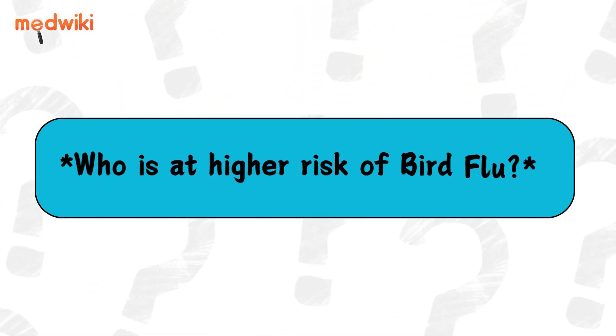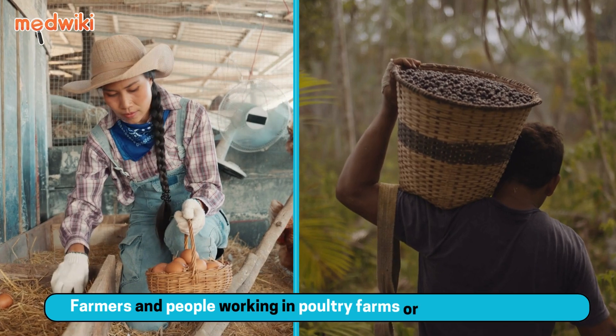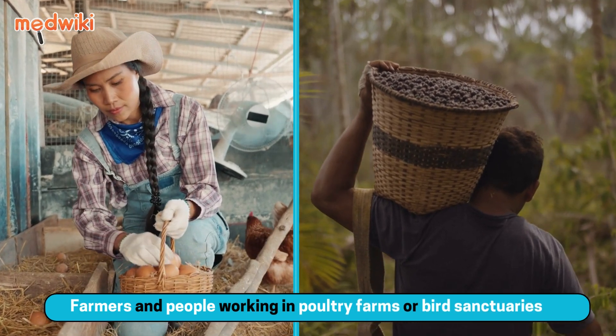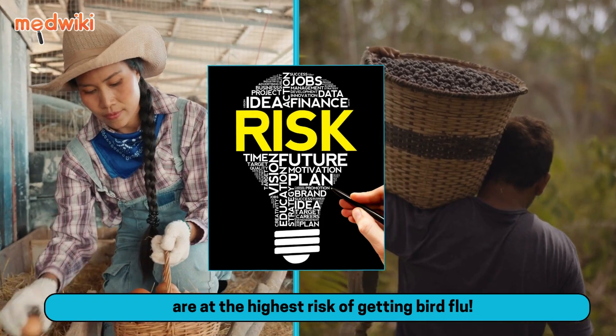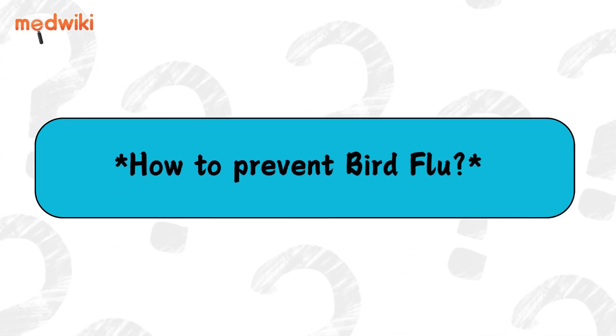Who is at a higher risk of bird flu? Farmers and people working in poultry farms or bird sanctuaries are at the highest risk of getting bird flu.